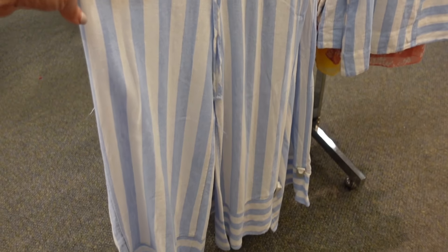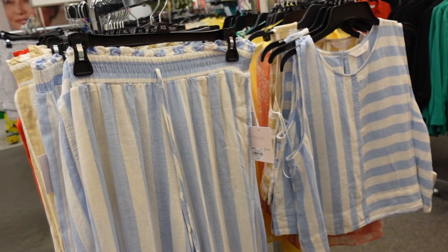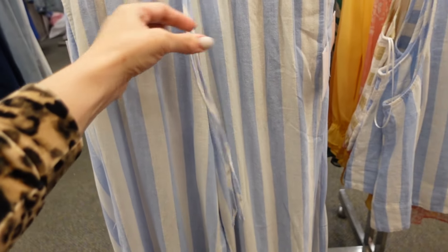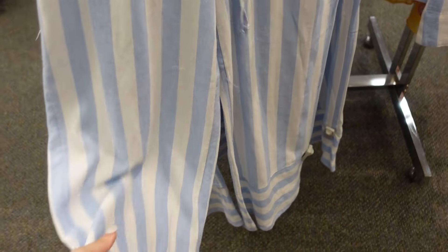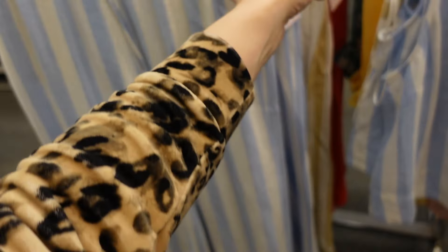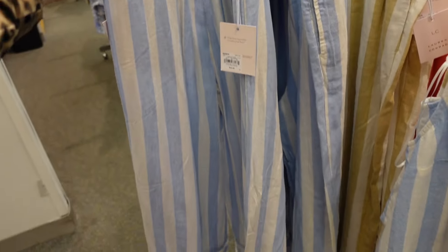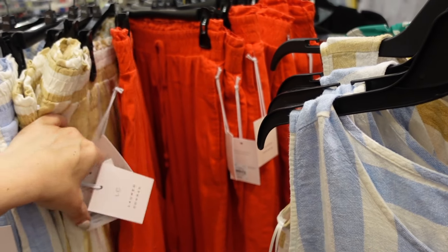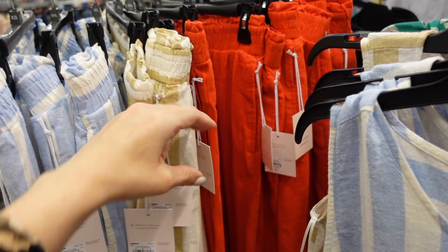Wide leg pants and top sets from Lauren Conrad. These look like a high rise with the elastic waistband, side pocket, and a little tie. You can see the stripe at the bottom goes in a different direction — it has a linen texture with a seam fit through the back. Comes in light blue and white, khaki and white, and solid red. They're $44.99.